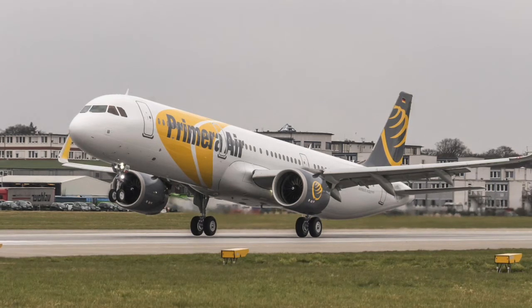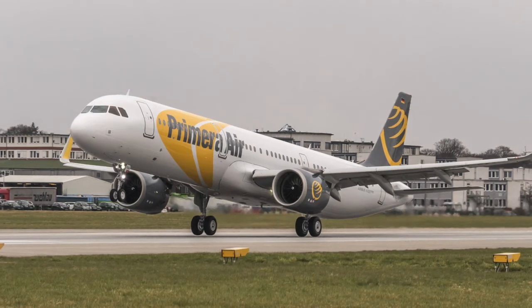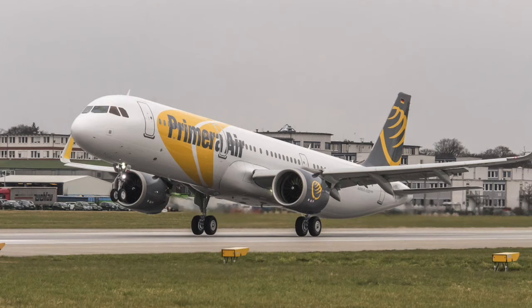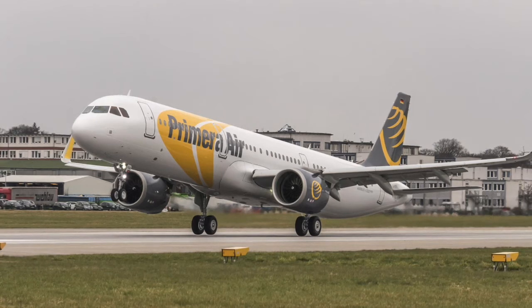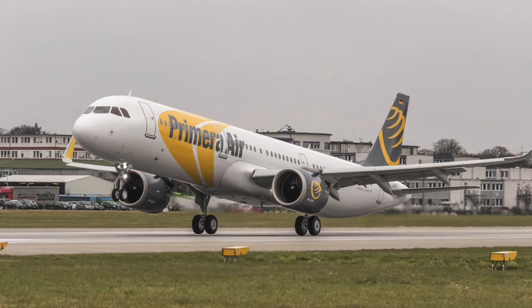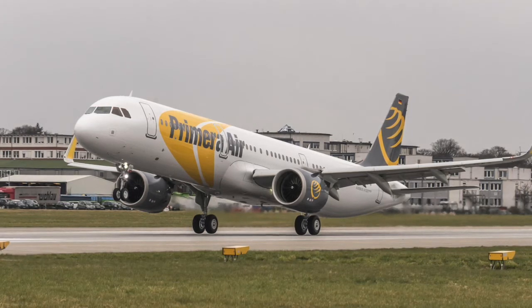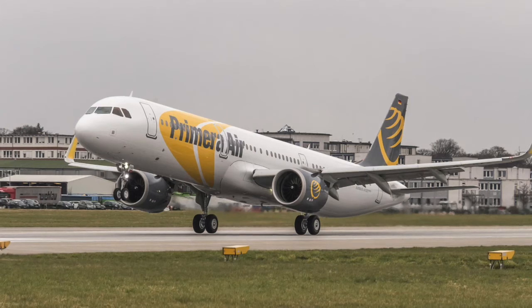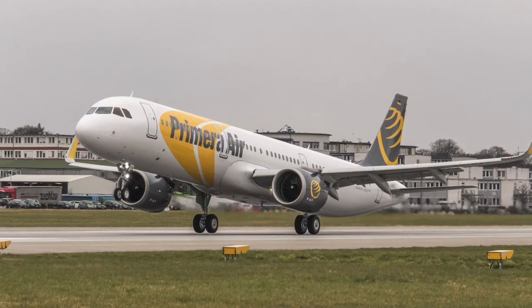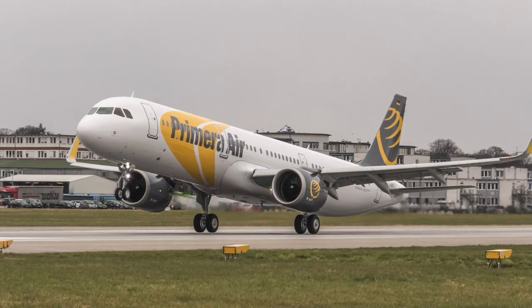These include Aircap, with which Primera last year struck a deal to lease two Airbus A321 Long Range, and CDB Aviation Lease Finance. Primera's first Airbus A321neo, powered by CFM International LEAP-1A engines, features a two-class layout with 16 premium seats and 182 economy seats.